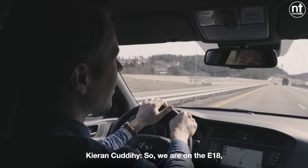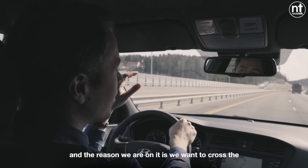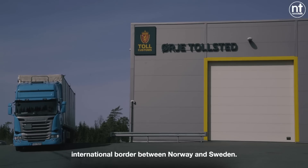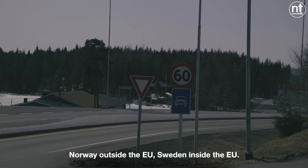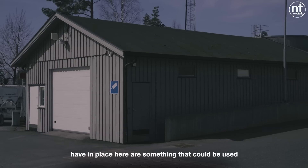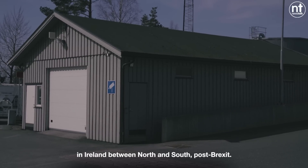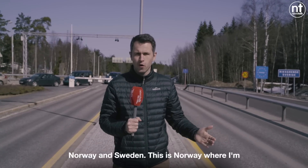We are on the E80, the road between Oslo and Stockholm, and the reason we're on it is we want to cross the international border between Norway and Sweden. Norway is outside the EU, Sweden is inside the EU. We want to find out if the systems they have in place here are something that could be used in Ireland between North and South post-Brexit.